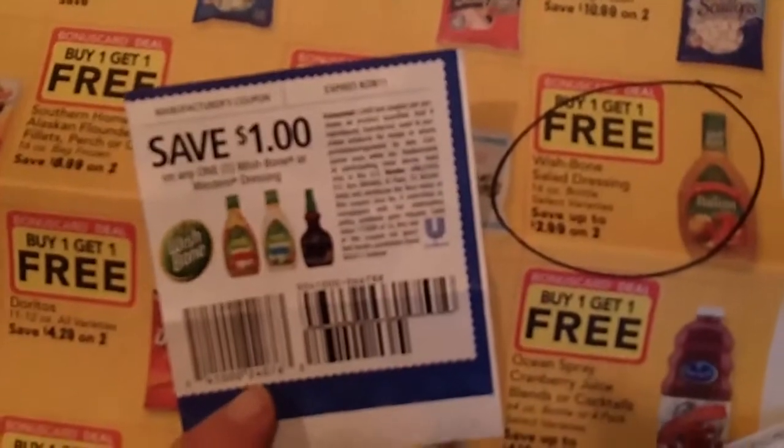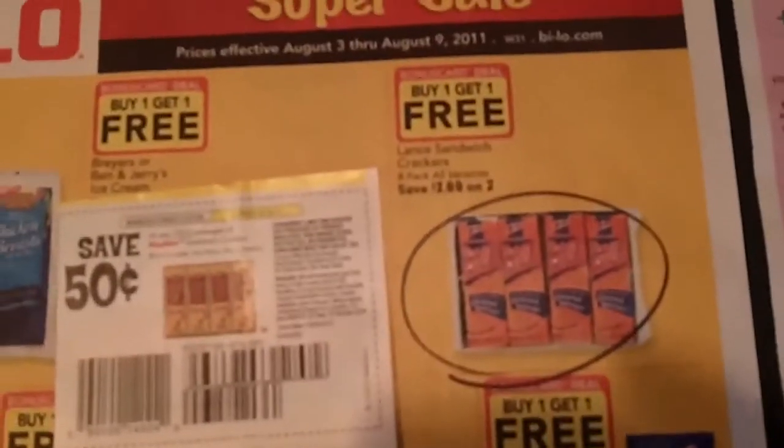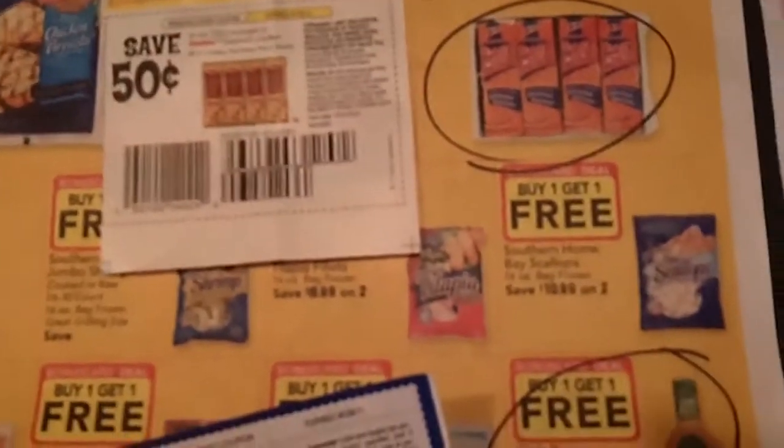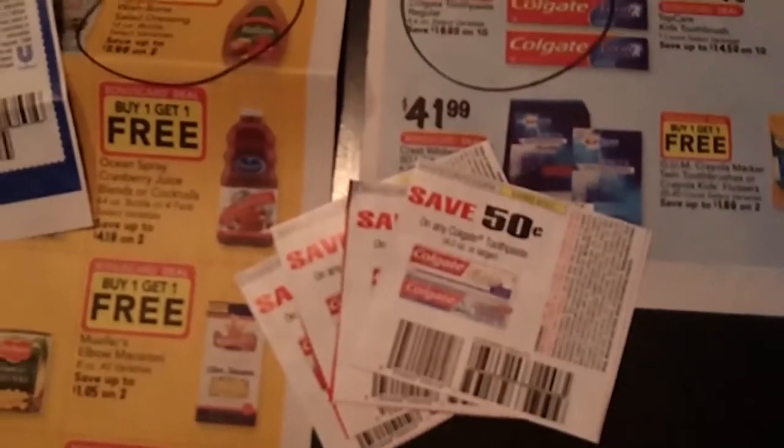Wishbone dressing — there was a dollar off coupon for the Wishbone, I believe it was this past Sunday. It's also buy one, get one free. It's going to ring up for a dollar and 49 cents, they're going to take a dollar off, so I'm going to pay 49 cents for something that is usually about $3. And then the crackers are buy one, get one free — they're going to ring up a dollar and a half a piece. I have a coupon off of two packages and that's going to be doubled, so I should walk out paying $1.50 each for those. So hopefully my total cost should be $2.48 before tax. Let's go see if it works.